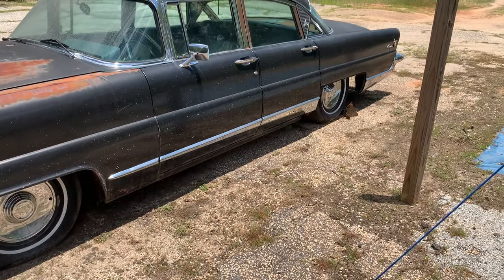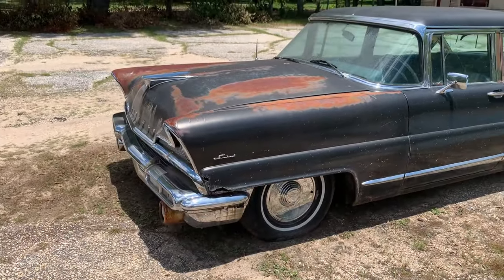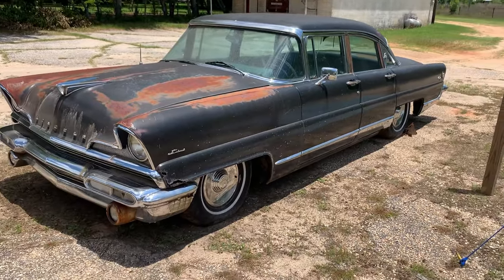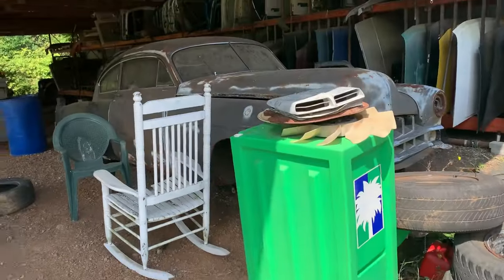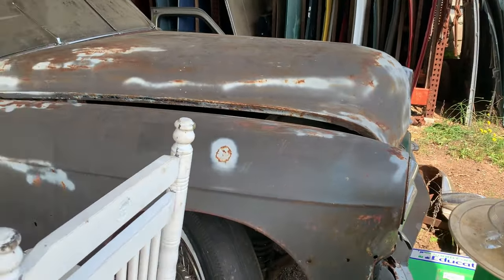Rockers are gone on this side too, especially down by that back door. Fenders up here are a little rotted. Put a year on that — I'm thinking the 50s.